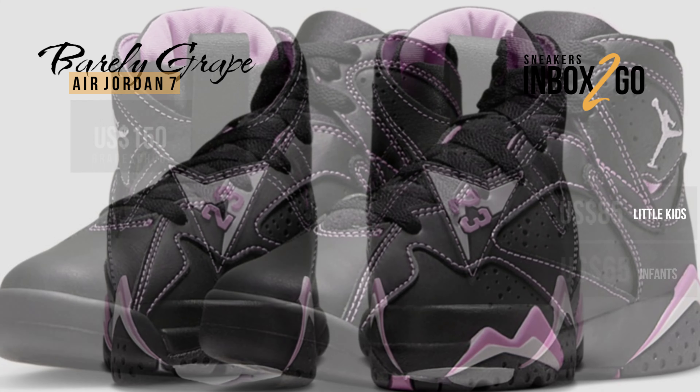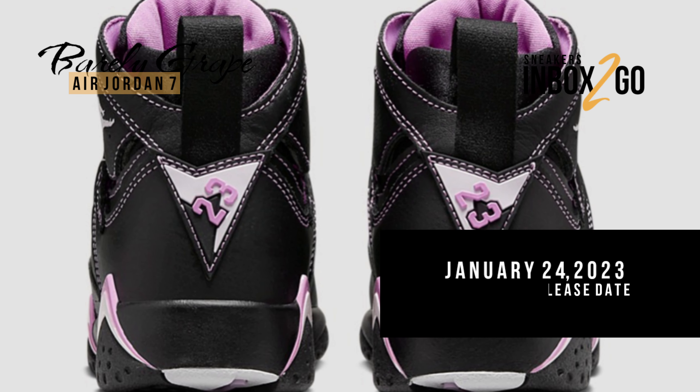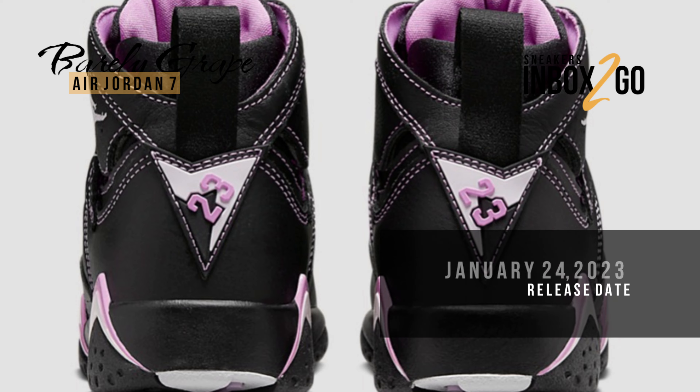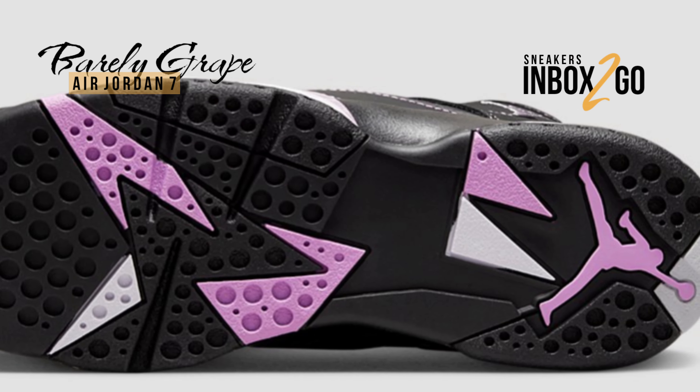And $65 US dollars for infants, set to release on January 24th, 2023. You can grab a pair at Nike stores near you or at your favorite reseller store.